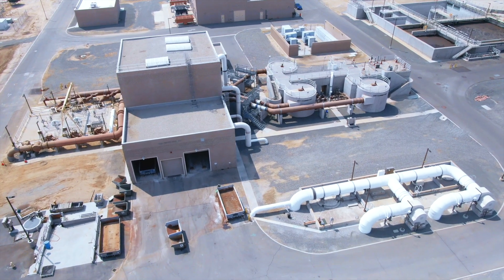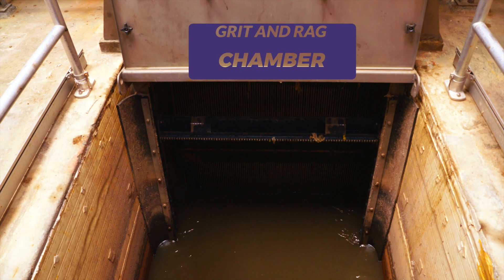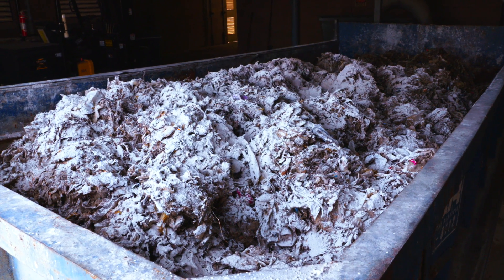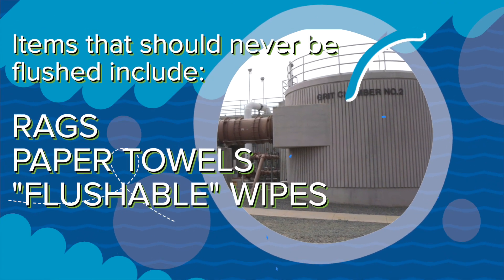When wastewater enters a reclamation facility, it enters the grit and rag chamber. This area does exactly what it sounds like — removes grit and other large items that should never be flushed, like rags, paper towels, and flushable wipes.